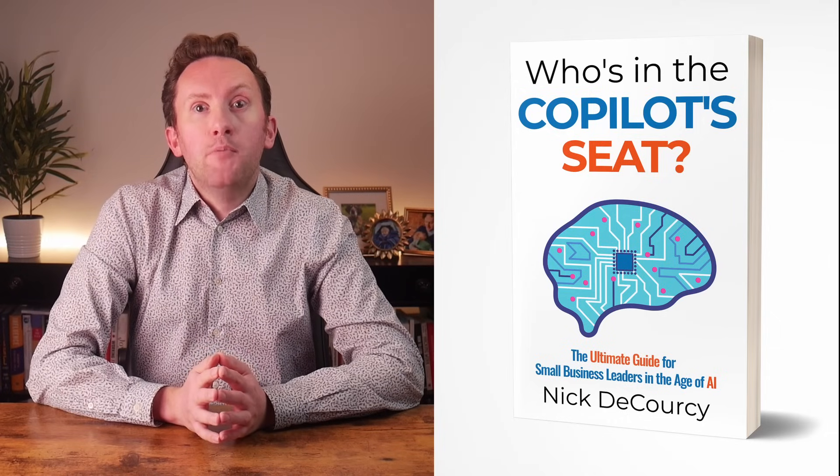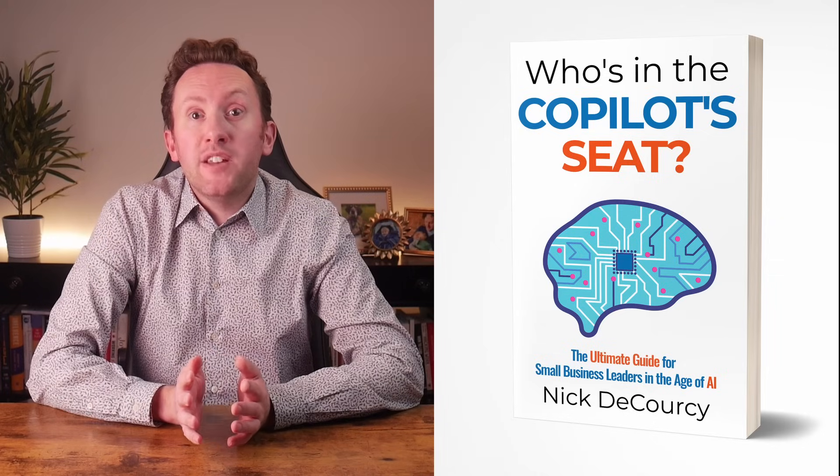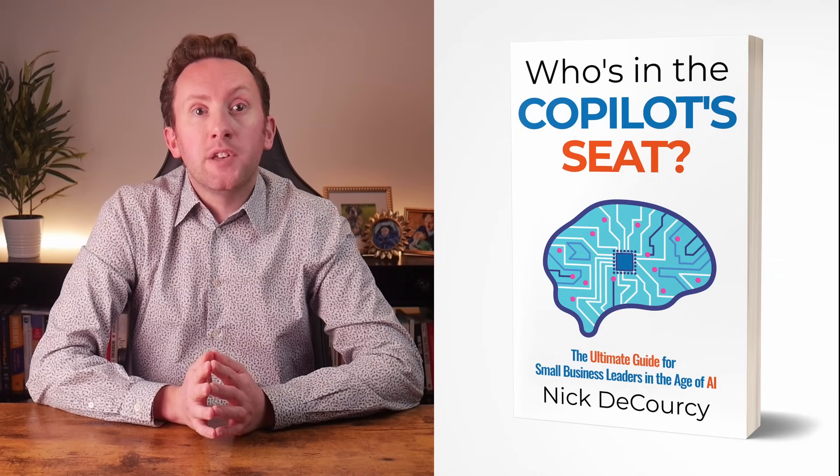Talking of AI, how are you set for embracing the AI revolution in your organization? My new book, Who's in the Copilot Seat, is the guide every small business leader needs to build an effective plan for getting the best from AI while avoiding the pitfalls. If you're interested in getting a copy, there's a link below.